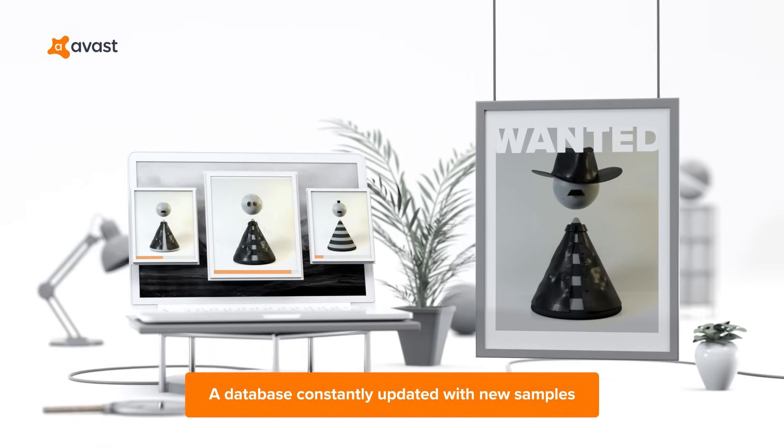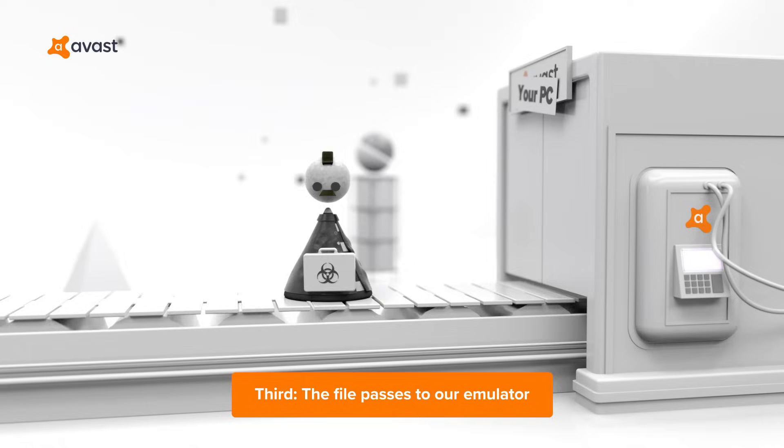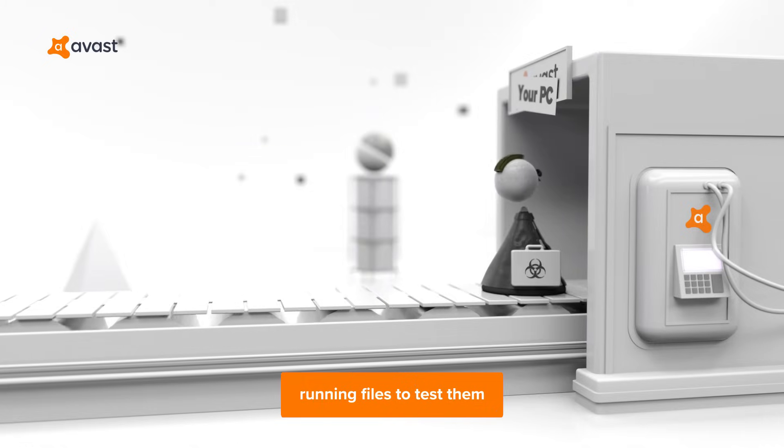A database constantly updated with new samples. Third, the file passes to our emulator. We pretend to be your computer, running files to test them.